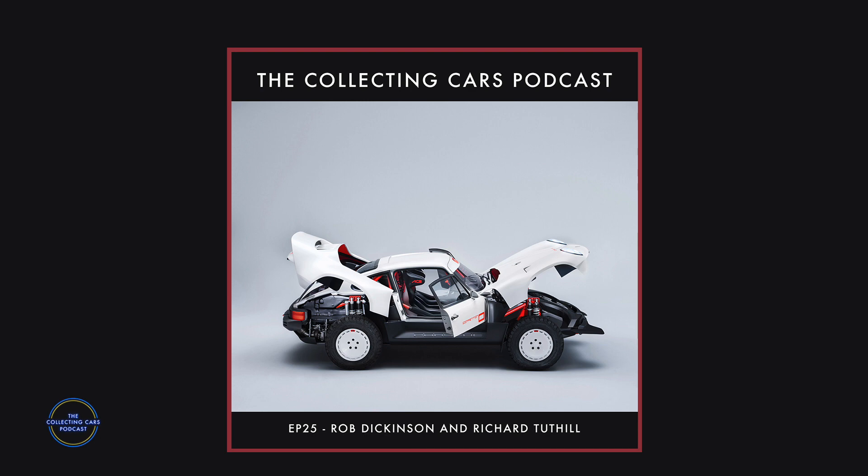Rob explains: they worked closely with a client who asked what an all-terrain 911 would look like if done with an establishment that really knows rally cars. That's why Richard and Singer joined forces — and this is the result. The release has got around the world because it's a remarkable thing. It's been a labor of love.